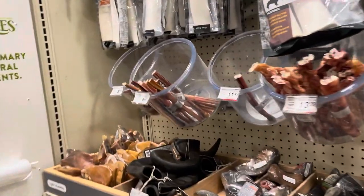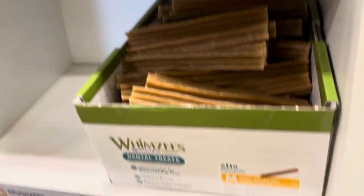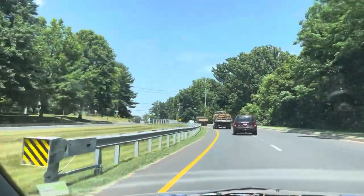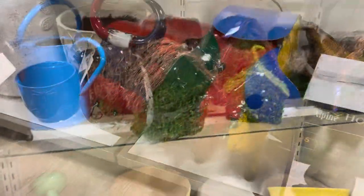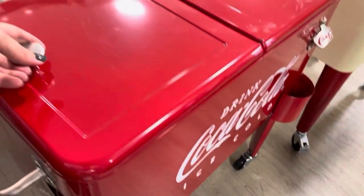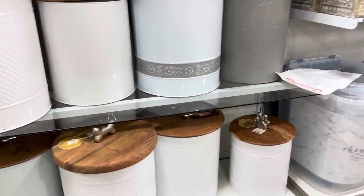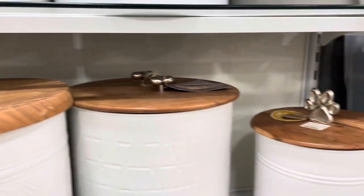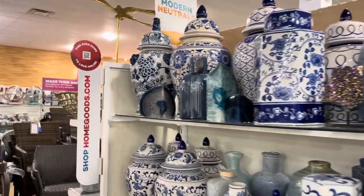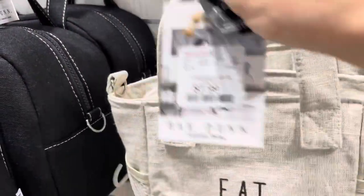I dropped into PetSmart to look for treats for Chuck and Cooper. I haven't even shown you Cooper yet, but he is very quiet and organized — Chuck is the one with all the energy. Next stop was Home Goods. I looked for a watering can but the cans there were very big. There's always something to look at in Home Goods — like this cool cooler. I might also get a storage container for Chuck's dog food; this one looks cute.